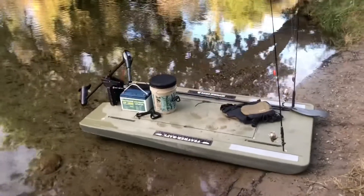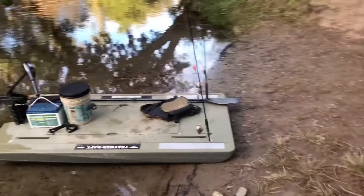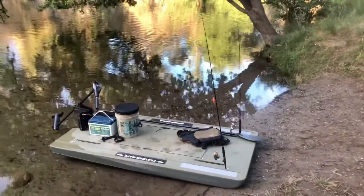This is a barbless and no live bait area, so I gotta change these crankbaits out to something else, or bend my barbs in. Here goes nothing.